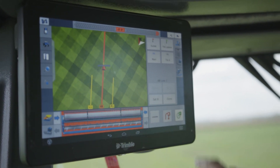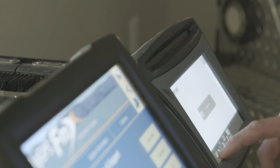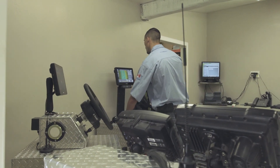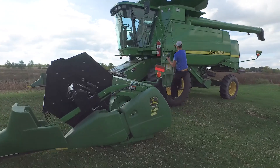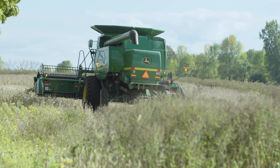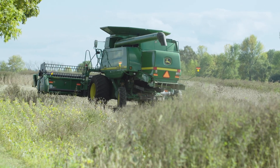More recently, Trimble has developed the TMX-2050, an industry-leading Android-based device. The TMX-2050 is Trimble's newest display — it's our next generation of in-field, in-cab component. On our farm, we're using it to plant, to do our fertilizer, to spray our herbicide, and to combine with — so it kind of does everything for us, and that's what I was looking for.